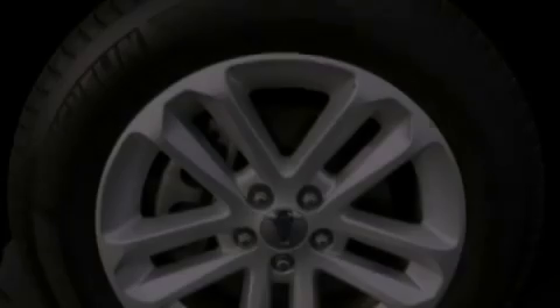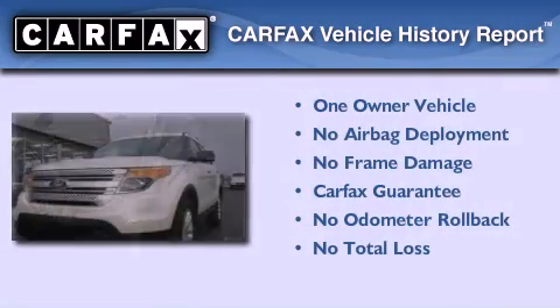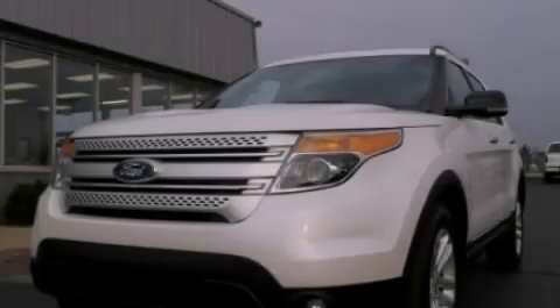A passenger side airbag, heated side view mirrors, and this vehicle has fewer than 16,000 miles on the odometer. This Ford has had only one owner, and it qualifies for the Carfax buy-back guarantee. This vehicle is sure to sell fast — call and arrange your test drive today.